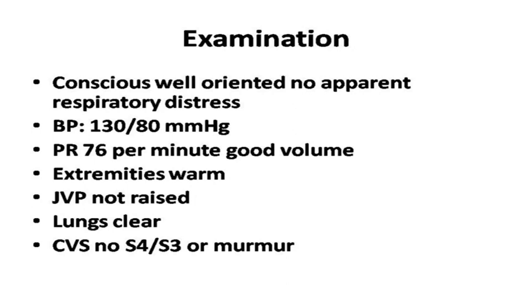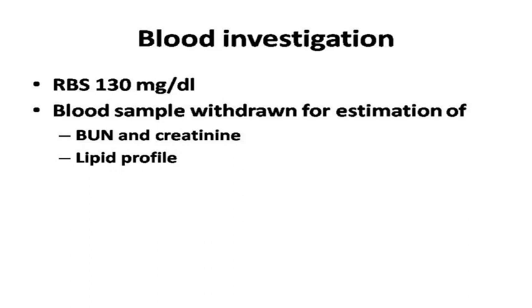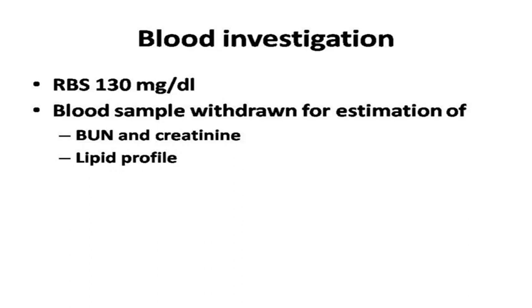The ECG shows ST segment elevation in inferior leads and depression in anterior leads, features suggestive of inferior myocardial infarction. Random blood sugar is normal and blood samples were drawn for renal function, electrolytes, and lipid profile. The TIMI risk score comes to 1 out of 14, so it is very low risk. This patient does not need PCI - he is coming early, low risk, and thrombolytic therapy should be the approach.